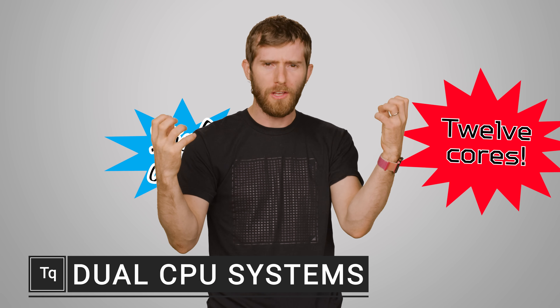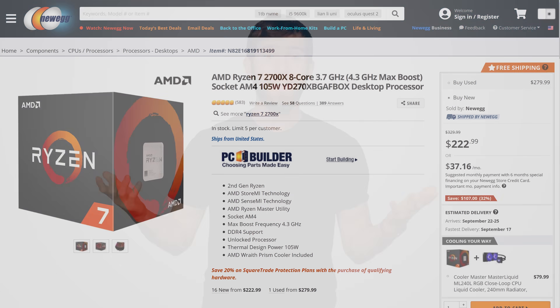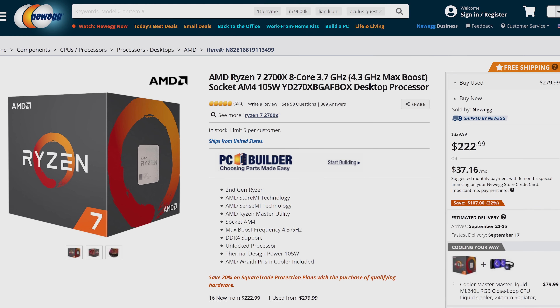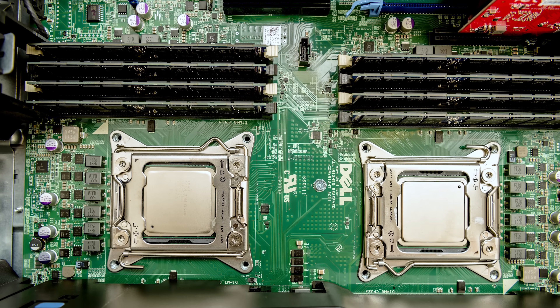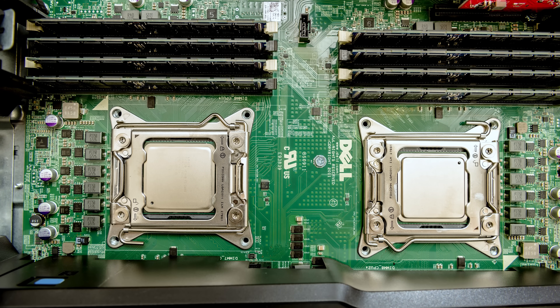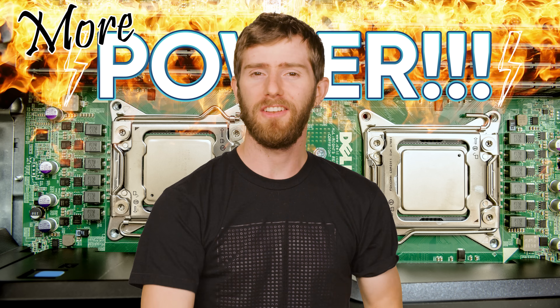8 cores, 12 cores, 16 cores! It wasn't long ago that single-core CPUs were the norm on home computers, but these days we're seeing ever-increasing core counts for less and less money. But if we can have lots of cores on just one CPU, what's preventing the powers-that-be from just putting multiple CPU sockets on the motherboard and letting us have even more cores that way? I'm glad you asked.